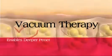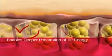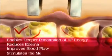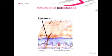Vacuum therapy enables deeper penetration of RF energy, reduces edema, improves blood flow, and stimulates the metabolism. As the human skin is irregular in texture and has many natural indentations, a coupling material in the form of glycerin oil is used to ensure proper RF conductivity.